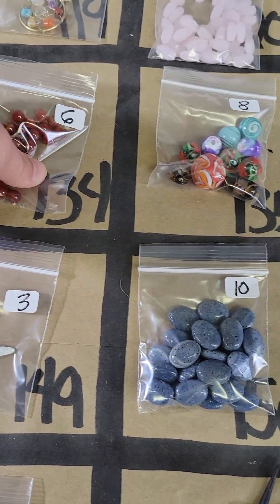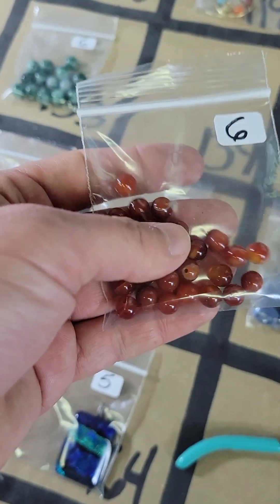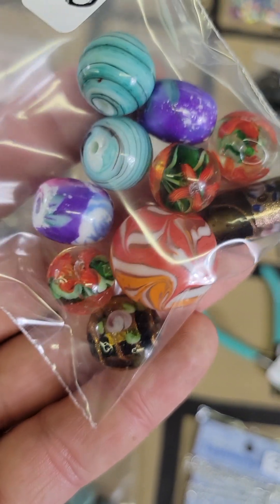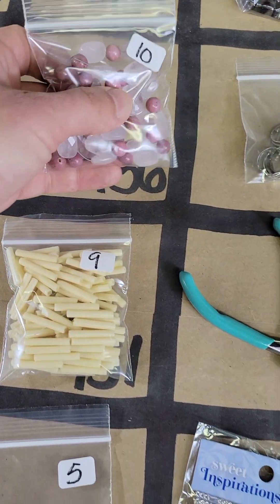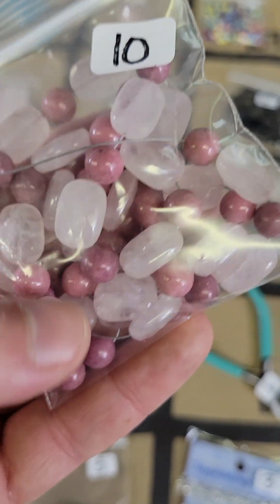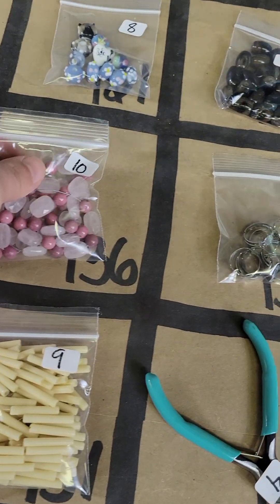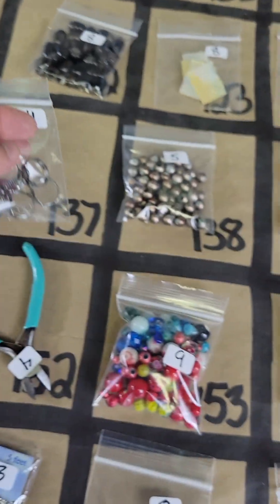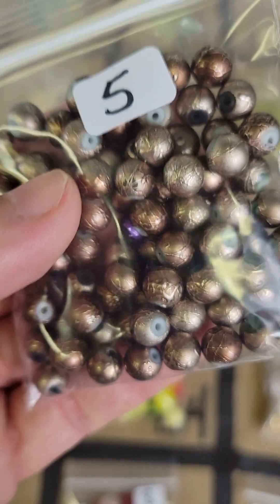One thirty-four — this one's carnelian, you can see some banding in there, six dollars. One thirty-five — this is a mix, some pretty focal beads in there, eight dollars. One thirty-six — oh this is a nice big lot of rhodonite and rose quartz, it's a big one, ten bucks. One thirty-seven — these rings here, four bucks. One thirty-eight — these are a vintage glass bead, five bucks.